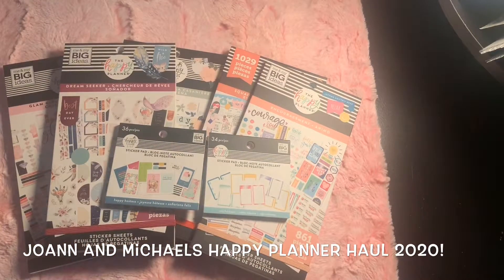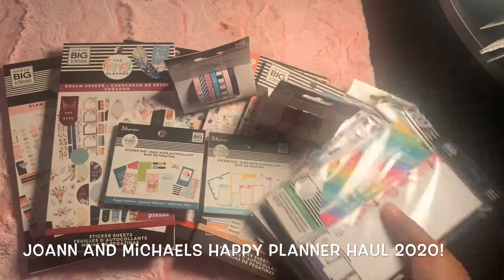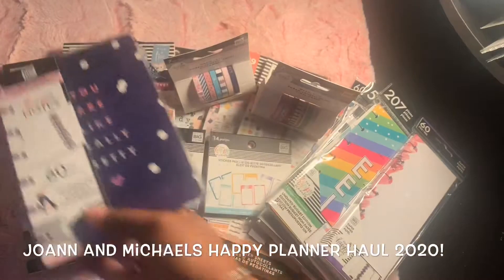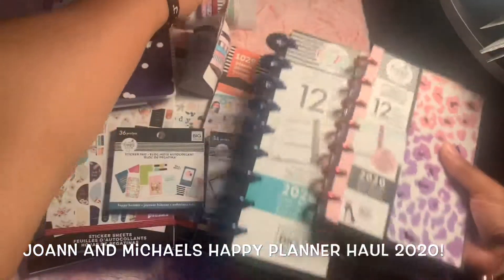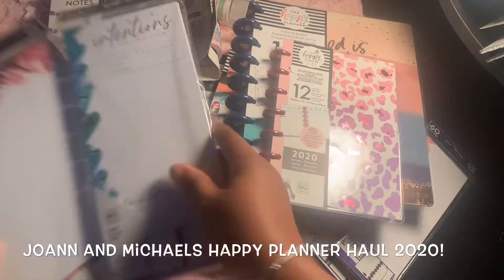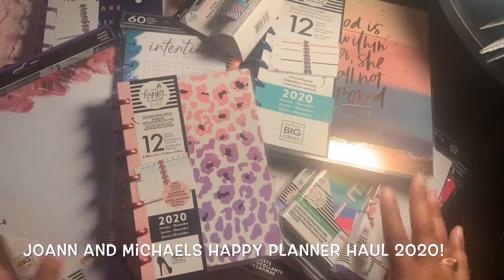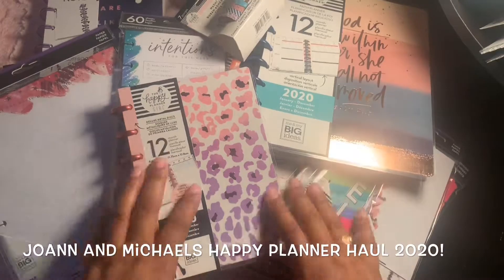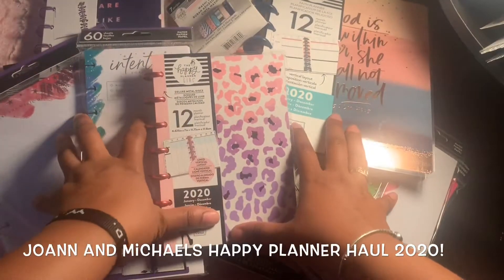I also got these two sticker pads. So this is my haul! I went to Michaels for a few of them but a lot of this I got at Joann's. I did get discounts on all of these — it was such a great experience. I love all my goodies and I'm so excited!